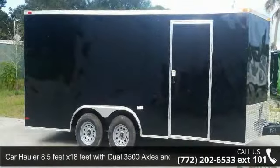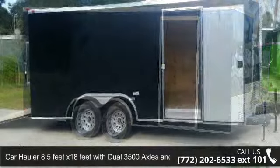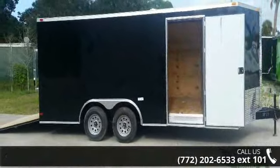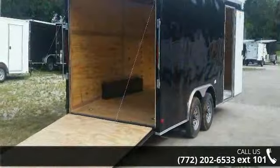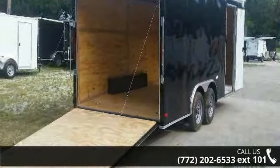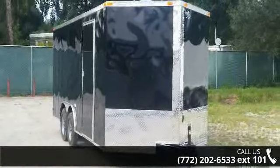Up for sale is a car hauler, 8.5 feet by 18 feet, with dual 3500 axles and D-rings. This trailer is ready for the road. Financing options are also available for qualified buyers. Call now to speak with the dealer and find out why we are the preferred destination for quality trailers.